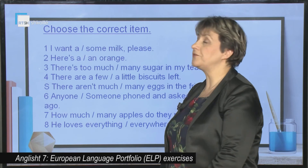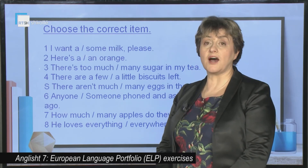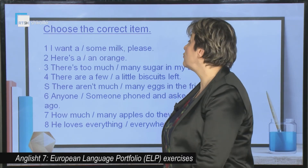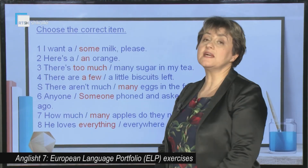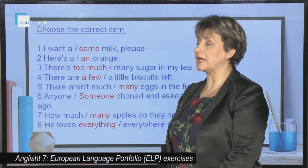Now, we have to choose the correct item among two given. I want some milk, please. Here is an orange.